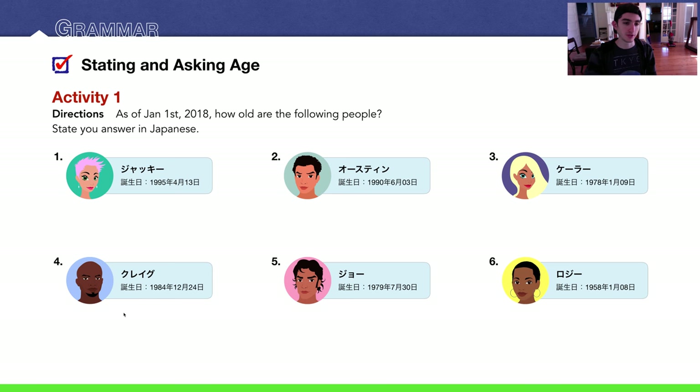Number four: Craig. He was born 1984, December 24th — Christmas Eve. That is 34 years old from this date, so he is sanjuuyon sai desu. Number five: Joe. He was born 1979, seventh month, thirtieth day. Joe is 39 years old — sanjuukyuu sai desu.